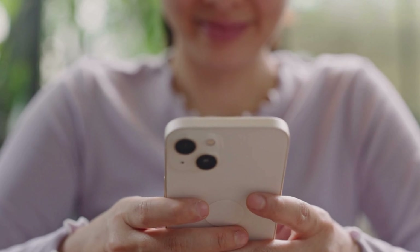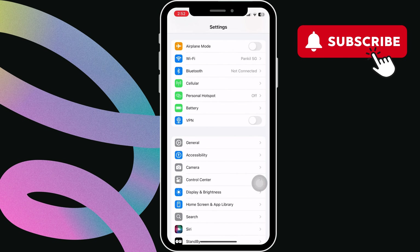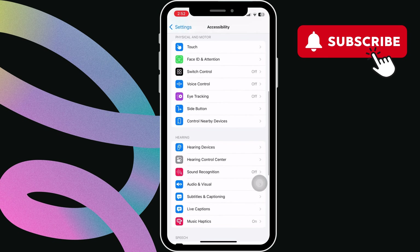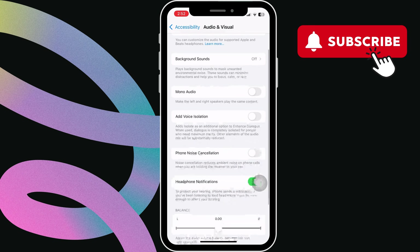To do this, first open the Settings app. Now scroll down to tap on Accessibility. In this menu, scroll down and tap on Audio and Visual. Here, toggle off the Headphone Notifications option.